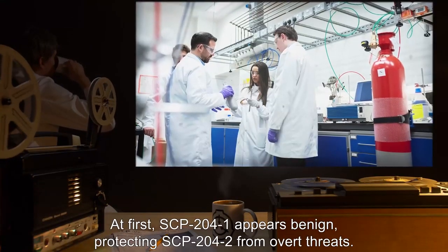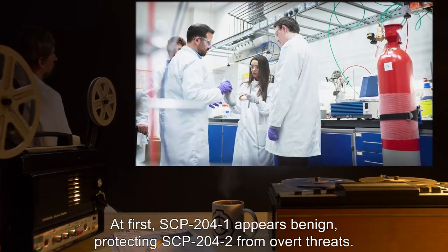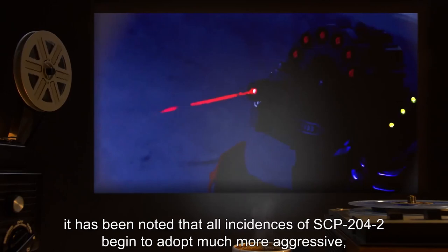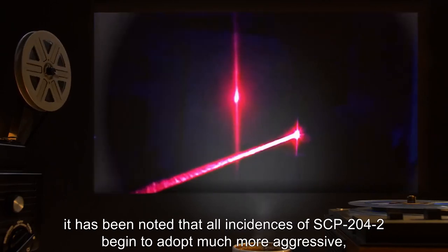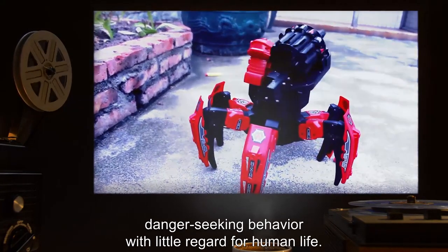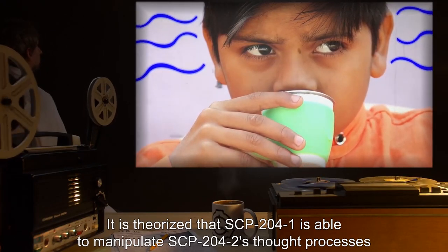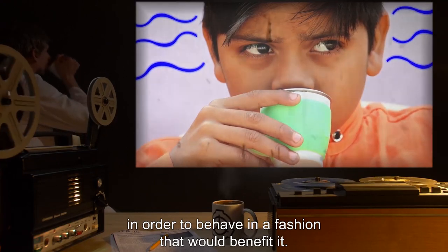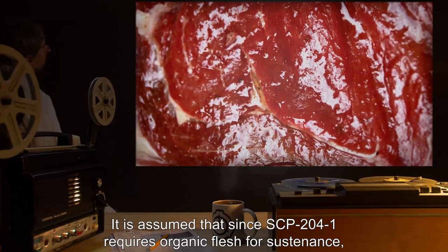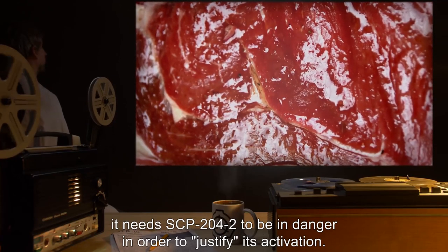At first, SCP-204-1 appears benign, protecting SCP-204-2 from overt threats. However, through careful study, it has been noted that all incidences of SCP-204-2 begin to adopt much more aggressive, danger-seeking behavior with little regard for human life. It is theorized that SCP-204-1 is able to manipulate SCP-204-2's thought processes to behave in a fashion that benefits it — since SCP-204-1 requires organic flesh for sustenance, it needs SCP-204-2 to be in danger to justify its activation.